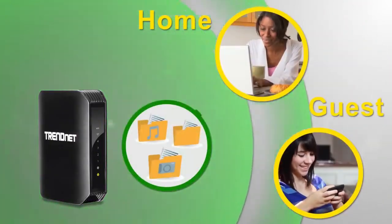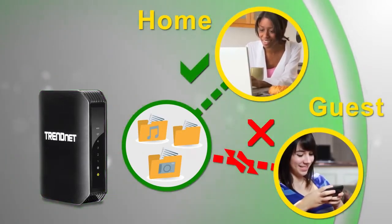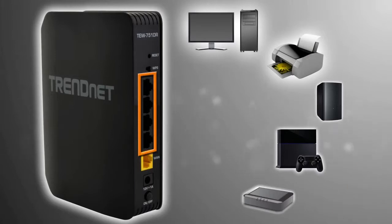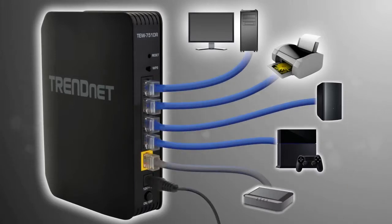A handy guest network can restrict guest access to the internet only, thereby shielding personal content on your computers. You can also hardwire computers, printers, and storage drives to the four Ethernet ports on the back.